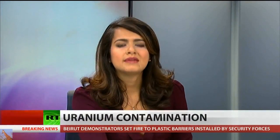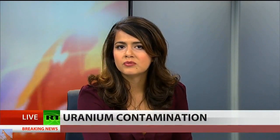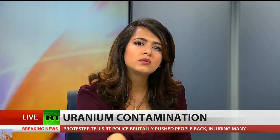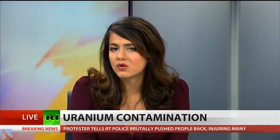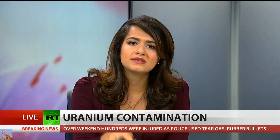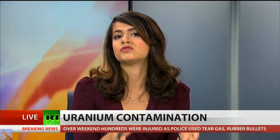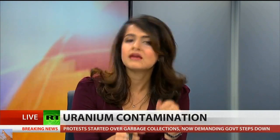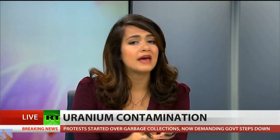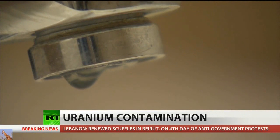In the remote West Texas desert outside of a small town called Andrews, highly radioactive waste from nuclear power plants is being dumped into a deep hole in the ground. The waste, coming from 36 states across the U.S., will be dumped into a site that sits right on top of the Ogallala Aquifer — the world's second largest aquifer — providing water to 27 percent of the entire agricultural land in the United States. If this toxic nuclear waste ever leaks into the groundwater, it could affect the water supply of nearly a third of U.S. farmland.